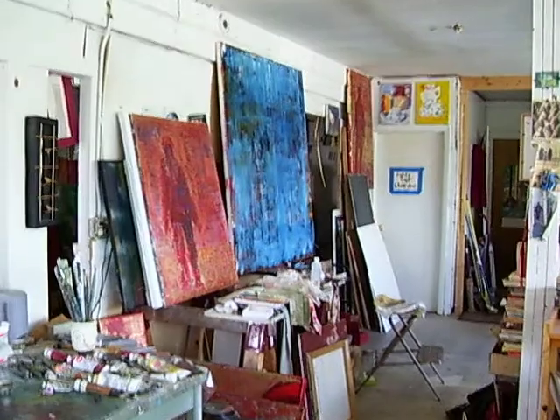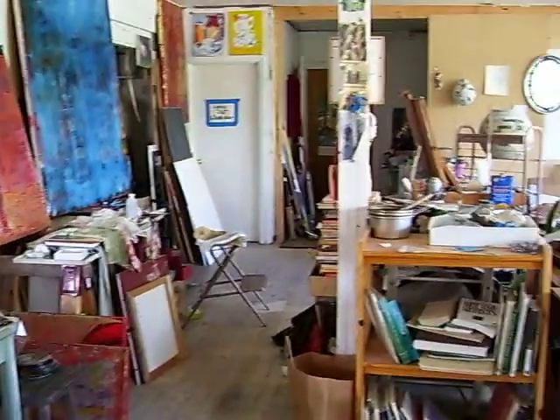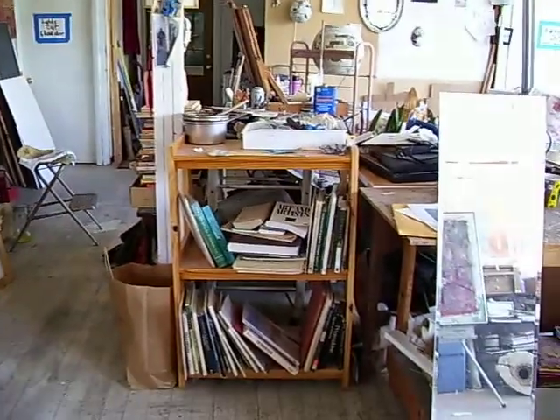So this is my studio. There's lots of work in progress. I haven't shown you the stacks yet. There's a reference library.